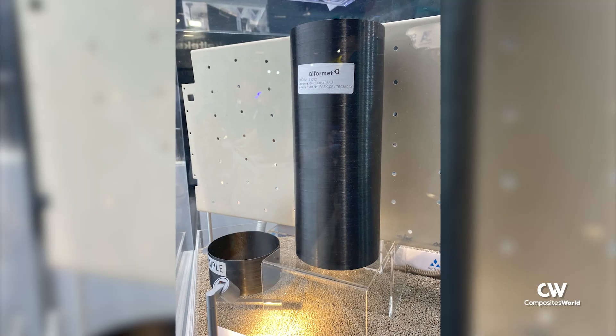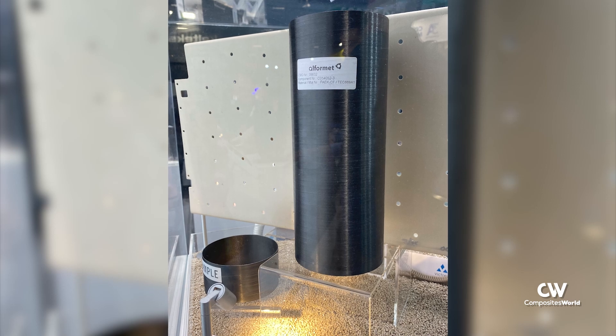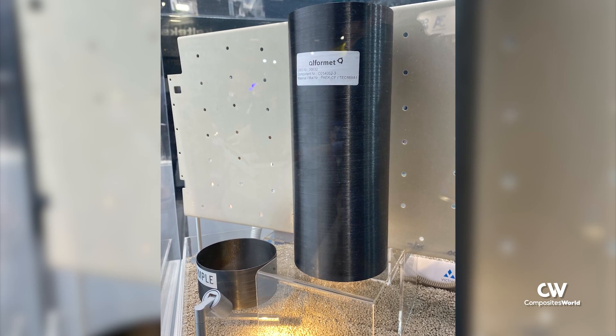At our facility we do injection molding, tape layup, composite layup and consolidation, forming, and all of the CNC processes and NDT that are part and parcel to making those kinds of parts.